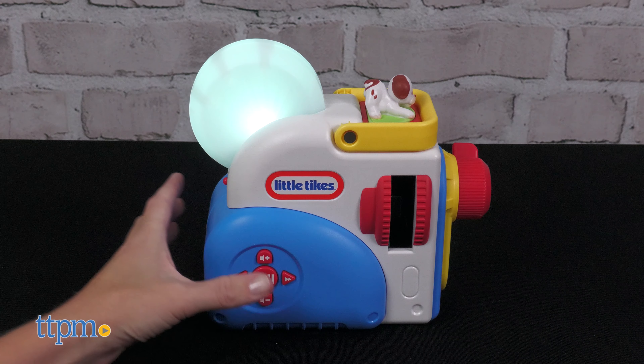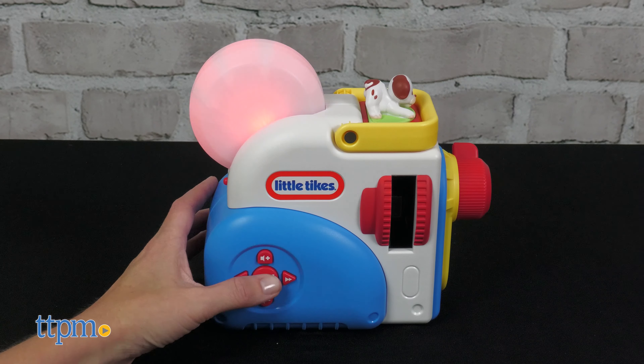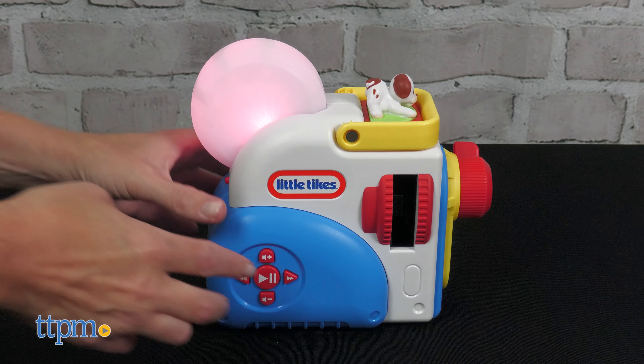If you don't have a story cartridge inserted, the projector can be used as a nightlight and white noise machine. Pressing down on the reel turns the nightlight on and off. Pressing the play/pause button starts the sounds, and you can select from five different sounds.